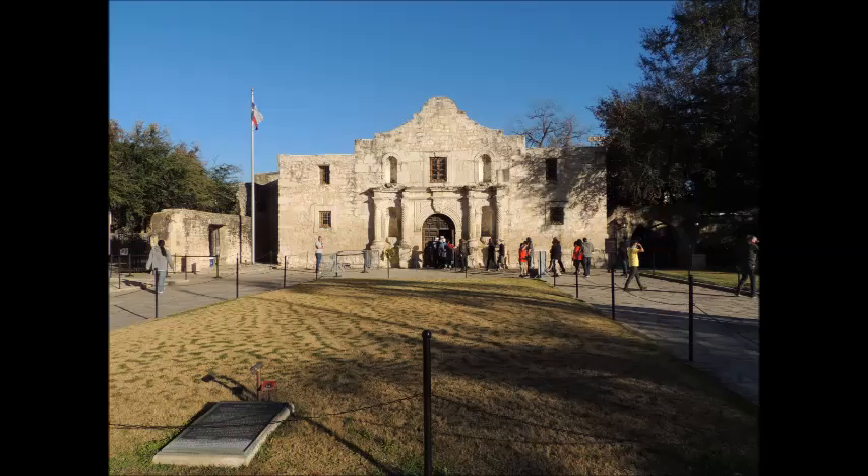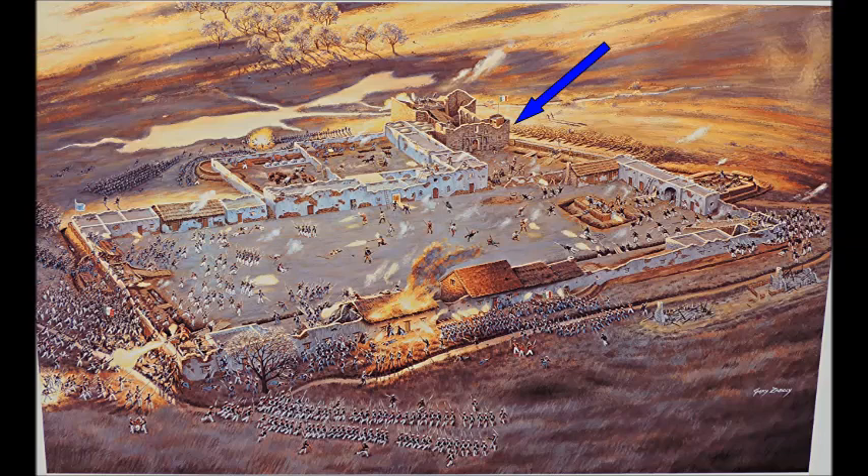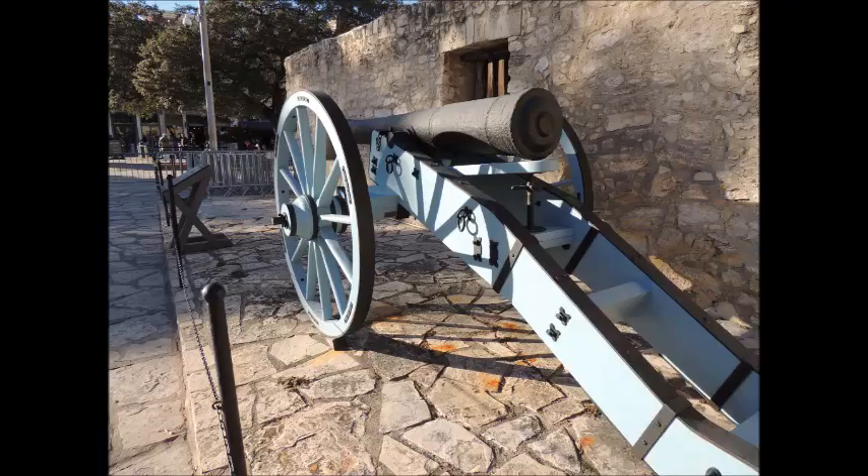This is Mission San Antonio de Valero, more and more commonly referred to as the Alamo. This artist's depiction of the Battle of the Alamo shows you where the actual church was with respect to the rest of the mission. This is one of the cannons that the Alamo defenders used during the actual battle.